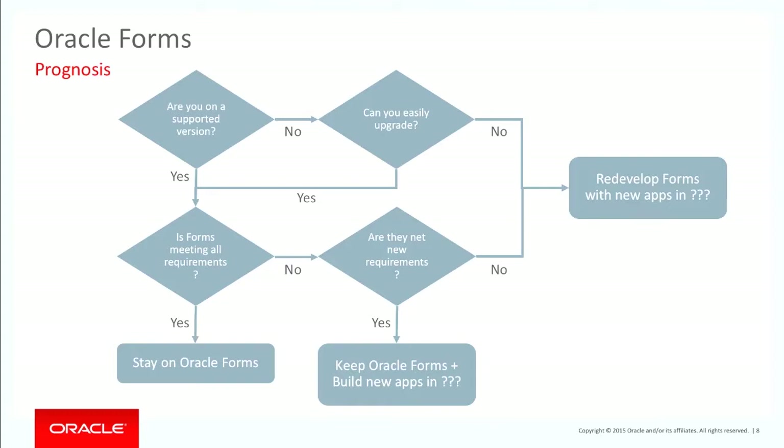I'm not just saying that because I'm Oracle — any time you decide to move to a new technology, it's going to take effort. It's going to require you to look at the requirements and see just how important they are. If there are net new requirements, one option is to keep your Oracle Forms for what it's doing well, but introduce new tools for new requirements.